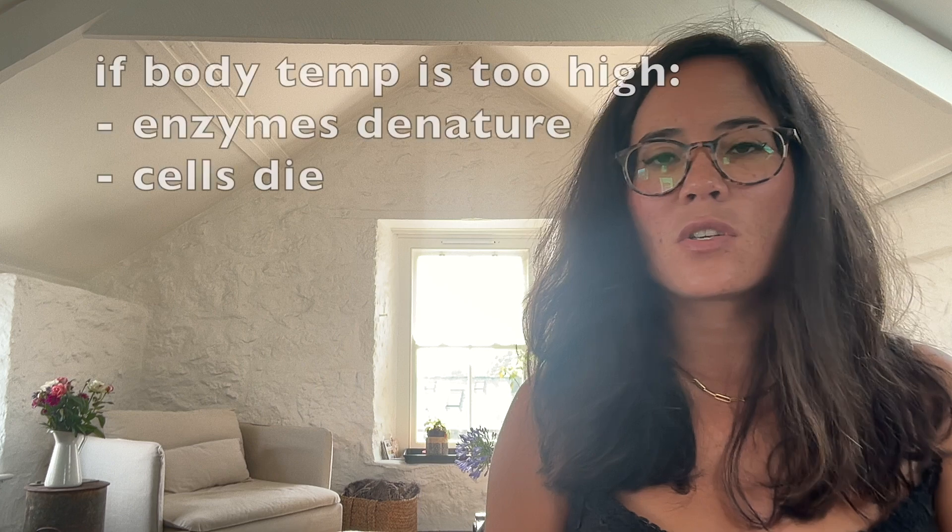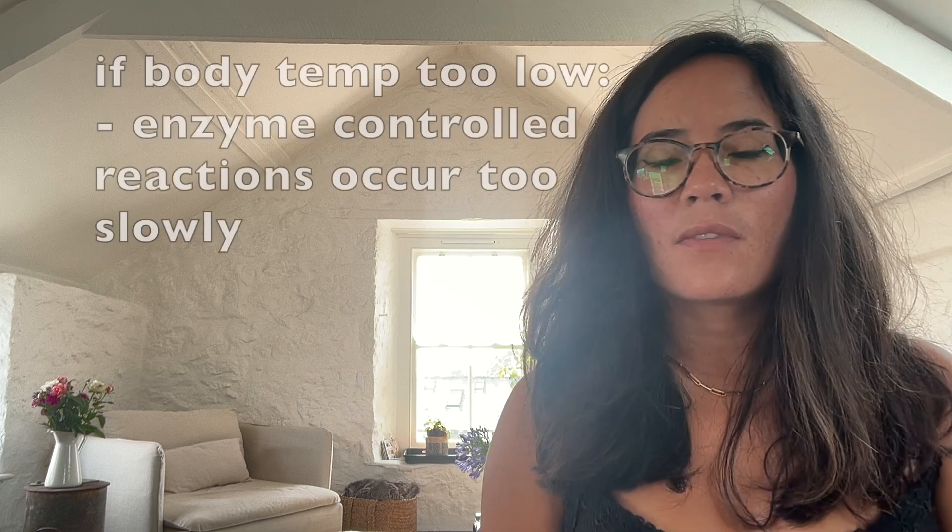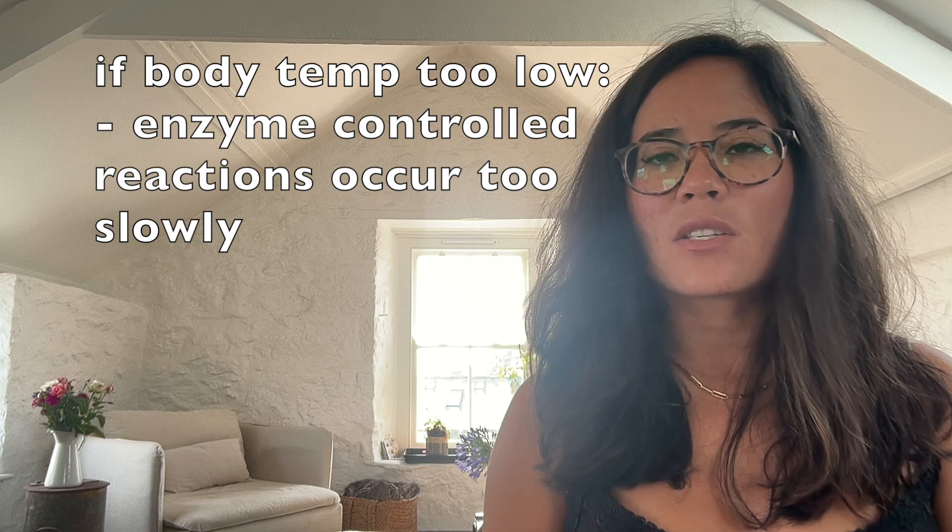It's important that our body temperature remains fairly constant because if it rises too high, enzymes may be denatured, killing cells. If it's too low, then enzyme-controlled reactions occur too slowly.